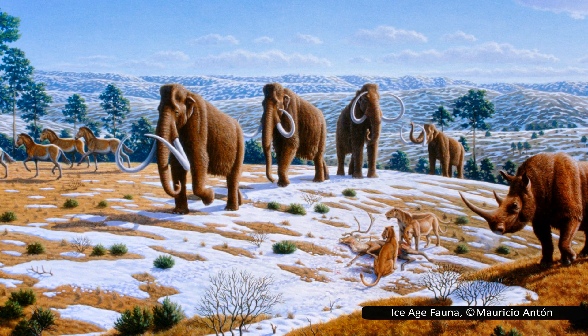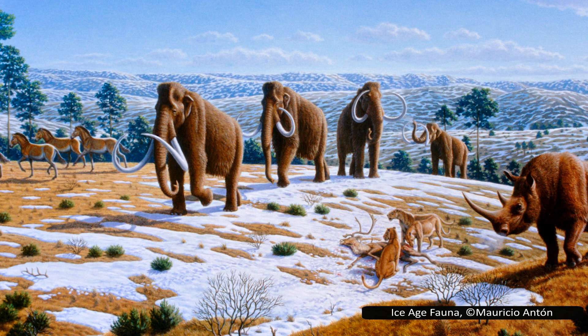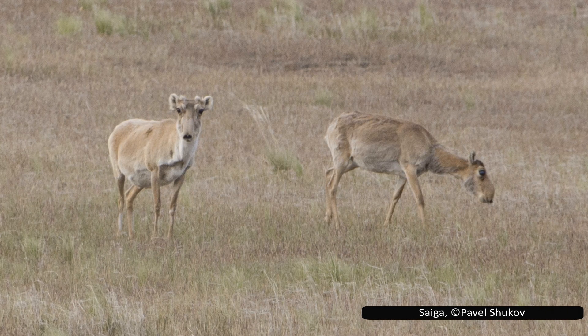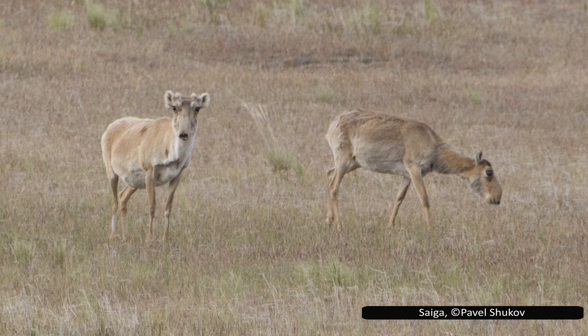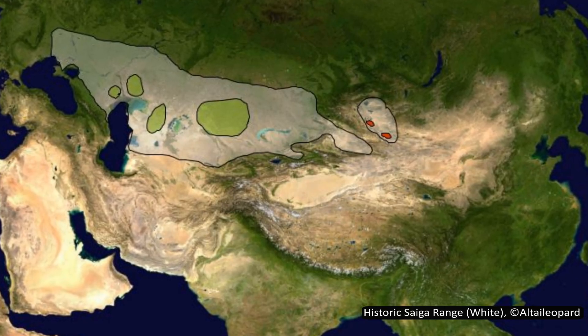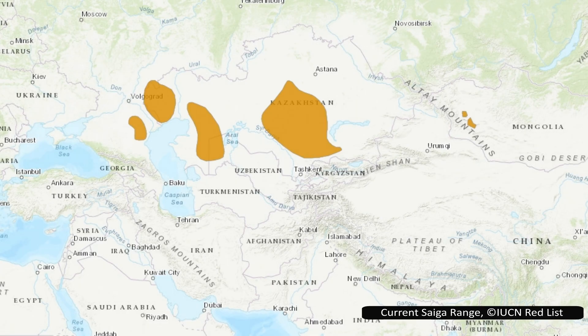Several extinct species of saiga have been identified, but more recent research suggests that these are regional variants and not separate species. Saiga fossils are very similar to modern saiga, suggesting that their morphology has not changed much over this large time frame. Their range has drastically reduced since prehistoric times. At their peak, saigas could be found from Alaska and probably Canada, through Siberia and all the way to modern-day France and England. Even a few hundred years ago, they were much more widespread, being found from China to southeastern Europe. Today, they are only found in Central Asia, with their largest populations in Kazakhstan.